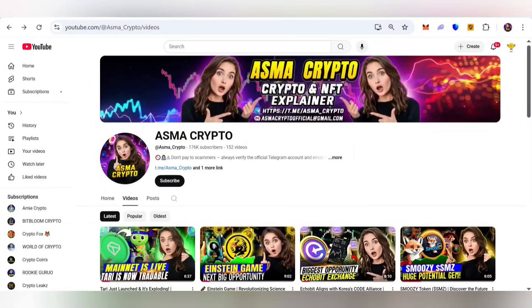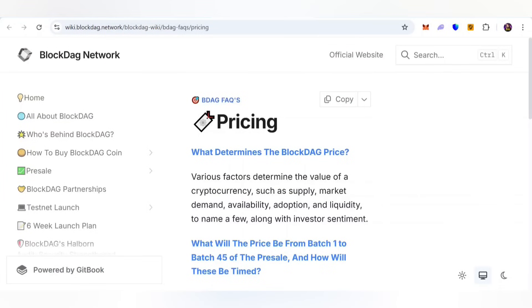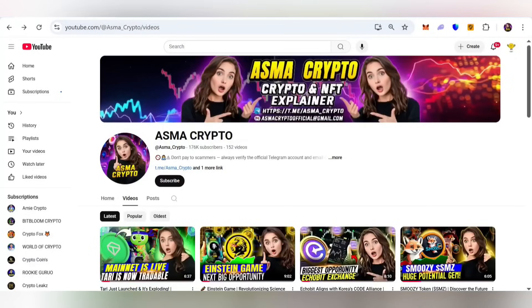Hi everyone, it's Smiles back with another brand new video. Today we are discussing a brand new project called BlockDAG. In this video I'll explain everything related to this amazing project — how you can grab this opportunity, what determines the BlockDAG price, and what the price will be from batch 1 to batch 45 of the pre-sales. If you are new to my YouTube channel, please subscribe and hit the bell icon for notifications.